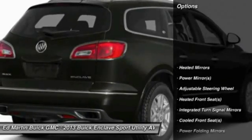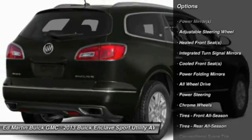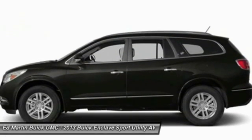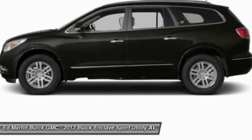Here are some of this vehicle's great options: keyless entry, steering wheel audio controls, power passenger seat, power lift gate, all-wheel drive, remote engine start, Bluetooth, leather-wrapped steering wheel, power steering, and adjustable steering wheel.